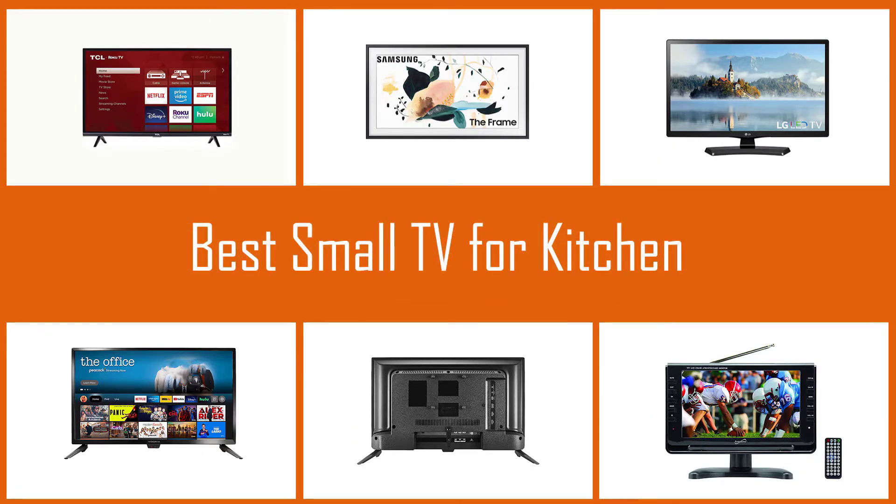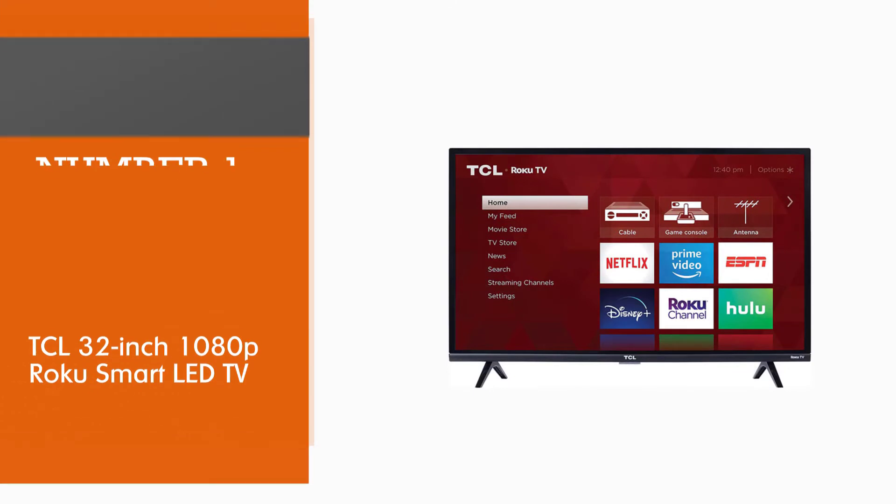Having a small kitchen TV can help you stay motivated, as cooking sometimes can be boring. Here are the top-rated small TVs to consider for your kitchen. Number 1.